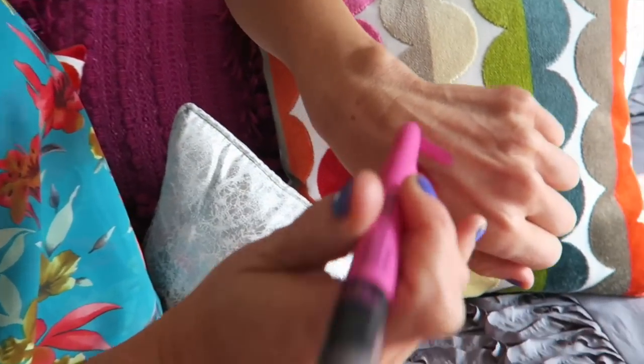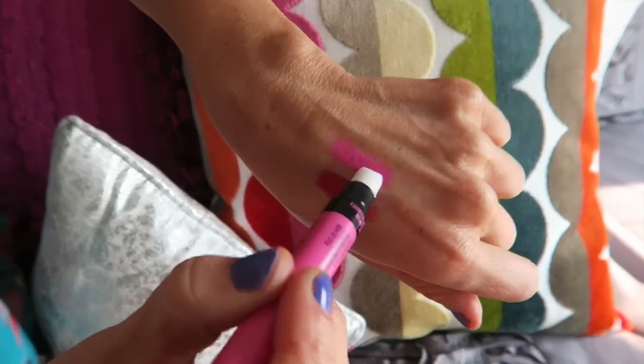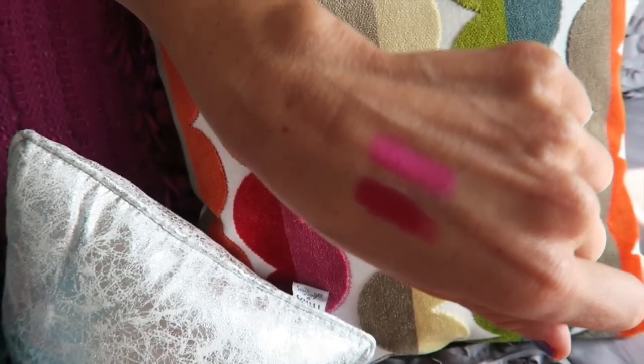Yeah, so you can kind of make it more opaque on the outside or inside. You guys know — sucker for pink. It's such a fun one, so amazing. So these are two of the best colors.